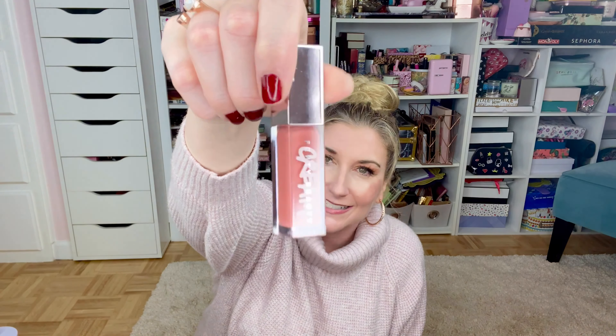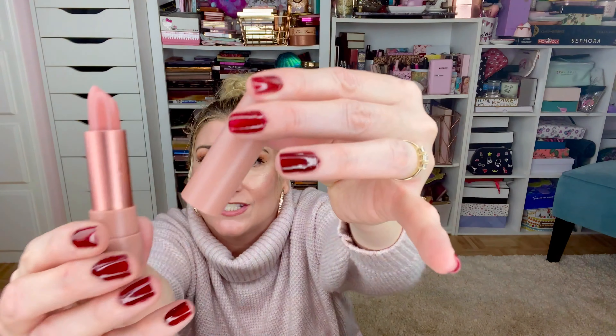Also from Fenty, I finally got one of the Creamy Gloss Bombs — the shade I got is Fenty Glow. I'm really excited to try that and see how it compares to the regular Gloss Bomb. I also picked up an Anastasia Beverly Hills special edition lipstick in the shade Praline. I love the packaging — look how gorgeous that color is, it is beautiful.